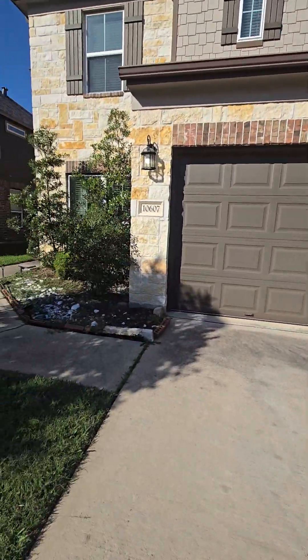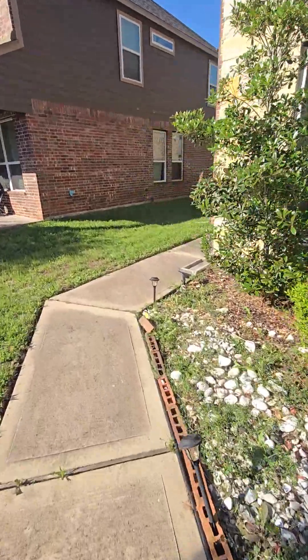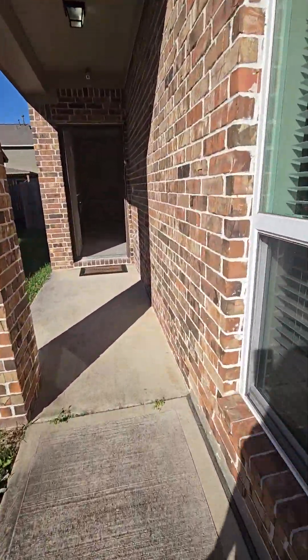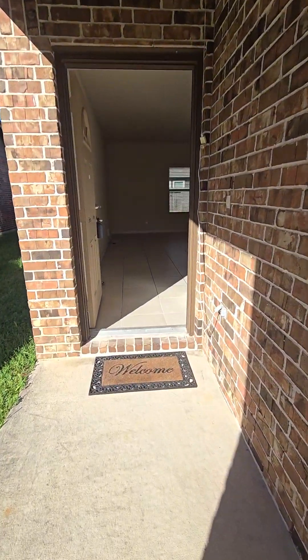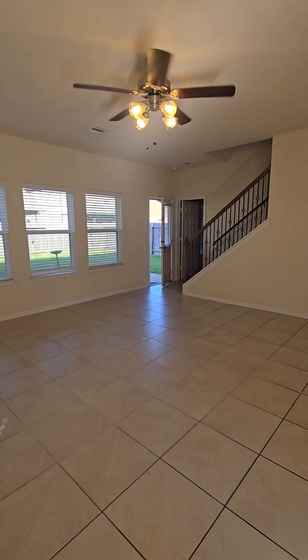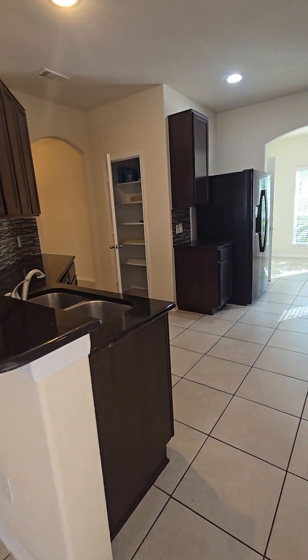Hi, I'm now over here at 10607 Chestnut Pathway, featuring this two-bedroom home. When you first come up the walkway, you'll be in the den. There are the stairs to the second floor. We're going to go to the right first.